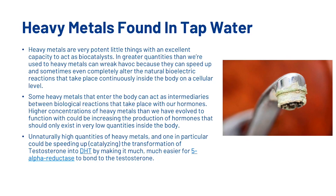Now let's have a look at heavy metals found within tap water. Heavy metals are very potent with an excellent capacity to act as biocatalysts. In greater quantities than we're used to, heavy metals can wreak havoc because they can speed up and sometimes even completely alter the natural bioelectric reactions that take place continuously inside the body on a cellular level. Some heavy metals that enter the body can act as intermediaries between biological reactions that take place within our hormones. Higher concentrations of heavy metals could be increasing the production of hormones that should only exist in very low quantities, and one in particular could be speeding up the transformation of testosterone to dihydrotestosterone by making it much easier for 5-alpha reductase to bond to the testosterone.